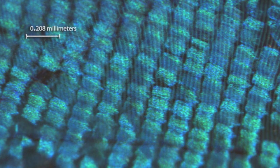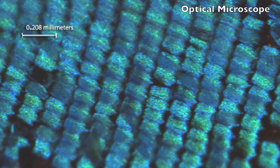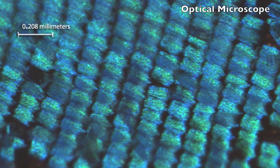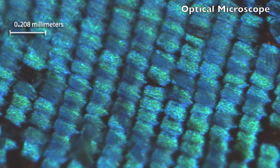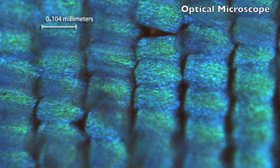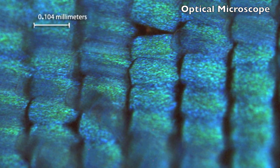We can't see the nanostructures yet, but notice the rows upon rows of scales. These scales are made of a material called chitin. The true color of these scales is brown, but this brown material has formed millions of tiny structures that can manipulate light.